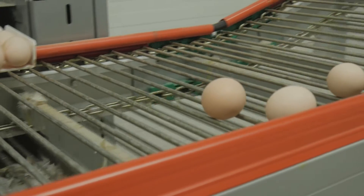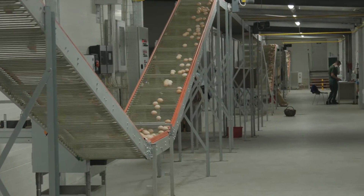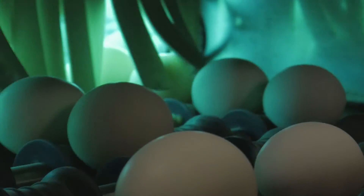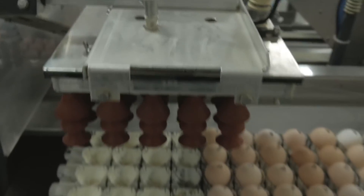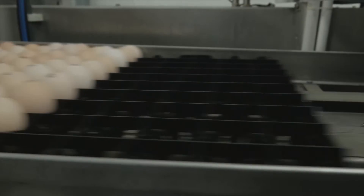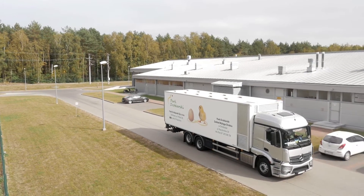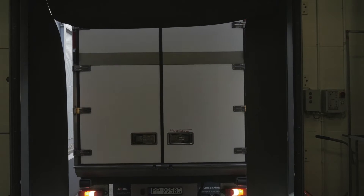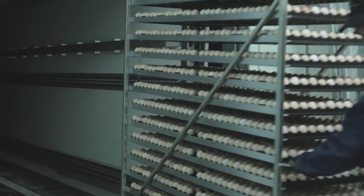Egg collection on reproductive farms is performed using modern technology provided by the Dutch company Prinzen. Eggs laid in the nest go immediately to the conveyor belt and then, via transmitter, to the egg warehouse. Here, disinfection with UV takes place, followed by segregation by weight and quality. Once properly selected, the best quality eggs are placed automatically on transport trays with the air chamber up, which significantly affects hatching parameters. We use only our own specialist transport fleet, transporting eggs from the farm to the hatchery in optimum conditions, maintaining proper temperature and air humidity at all times.